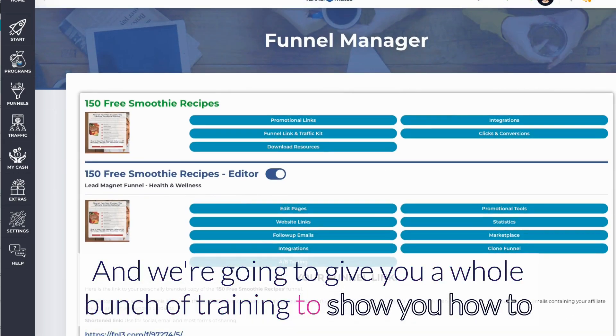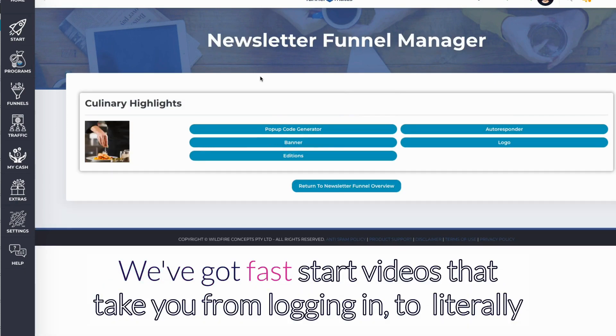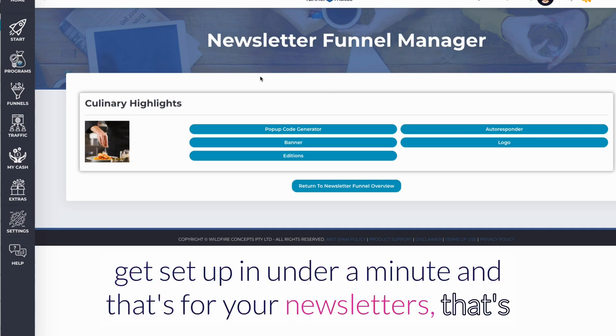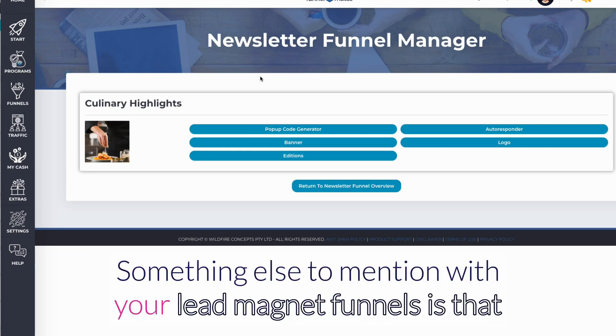We're going to give you a whole bunch of training to show you how to do all of that. We've got fast setup videos that take you from logging in to fully set up in under a minute — both for your newsletters and for your lead magnet funnels.